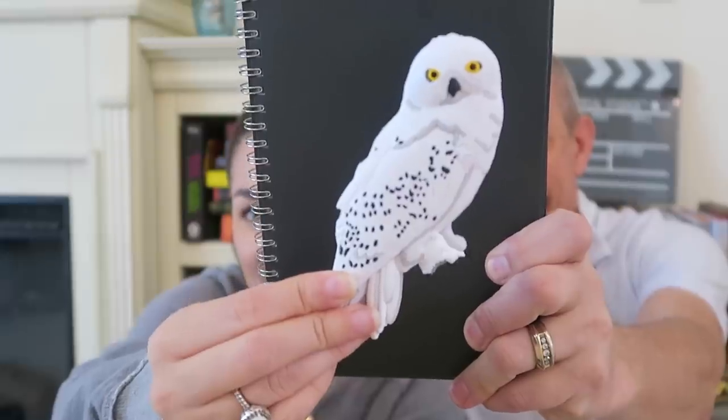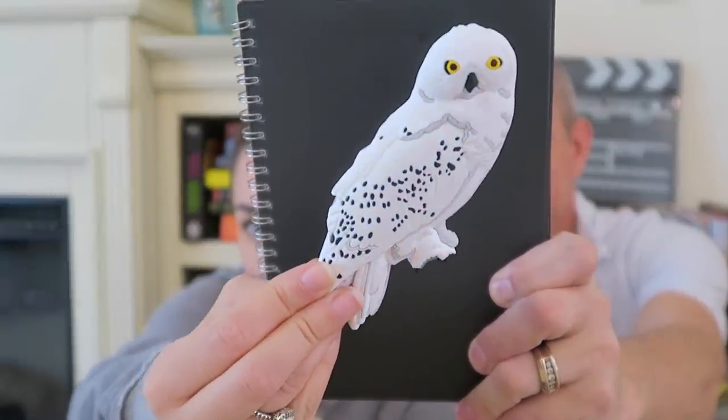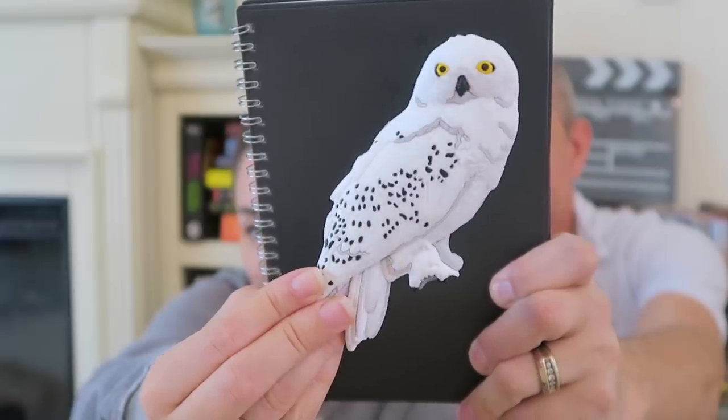The next item — I haven't seen these since we went, everything's been in bags — it's Hedwig! This is a 3D magnet for your refrigerator. She's so realistic. The magnet was $7.95.